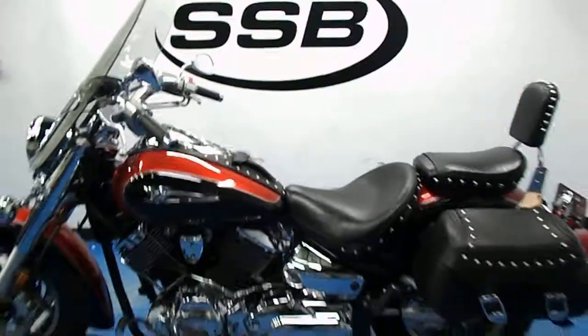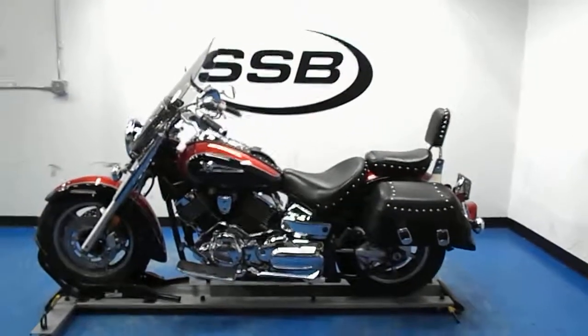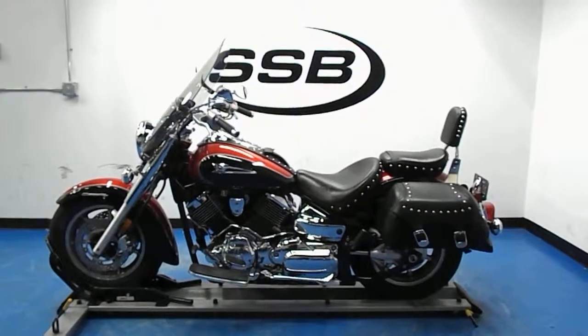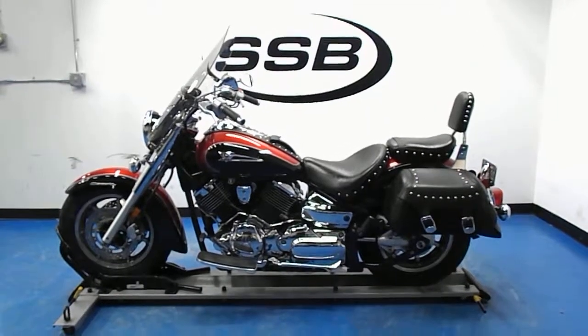This 2005 Yamaha V-Star 1100 has received our full 24-point mechanical inspection, will come with a 30 to 8,000 mile limit of warranty, and a lifetime parts and labor discount. Thank you for visiting us here at Simply Street Bikes.